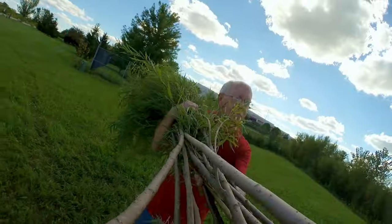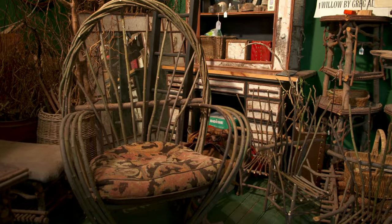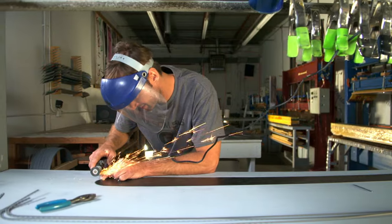This artisan in LaPelle, Indiana twists and bends willow until it becomes furniture. If you put love into something, it shows. In Colorado ski country, this man handcrafted skis in a surprisingly complicated process.